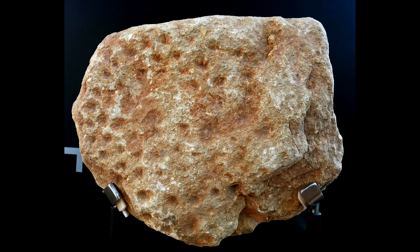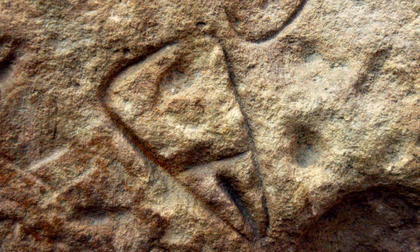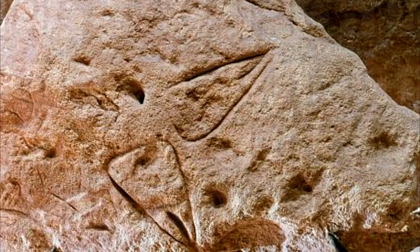The Neanderthals were apparently pretty immature. What do you think this engraving is a depiction of? Believe it or not, this is actually a depiction of female genitalia. They are quite well represented in prehistoric Neanderthal artwork.